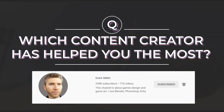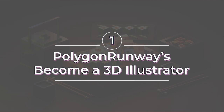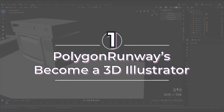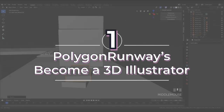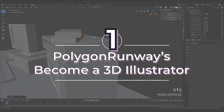Let me know your choice in the comments below. Now let's get right into the list. Number one: Polygon Runway's Become a 3D Illustrator course. If you watch a lot of YouTube videos you've probably come across Polygon Runway's work. By sharing his knowledge and expertise for free on YouTube, he has amassed a huge following on social media and YouTube. I personally have learned a ton from his videos myself.